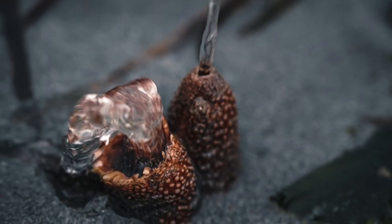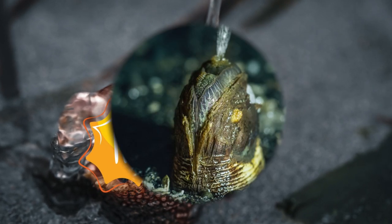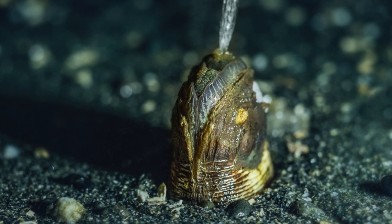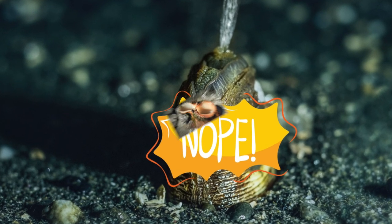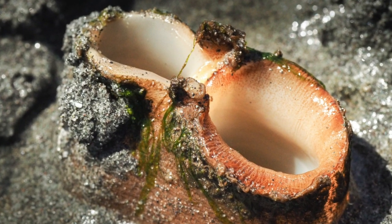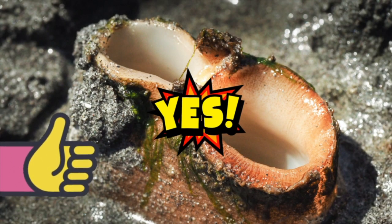Geoduck? Nope. How about this one? Geoduck? Nope. Okay, what about this one? Yes, this is a geoduck.